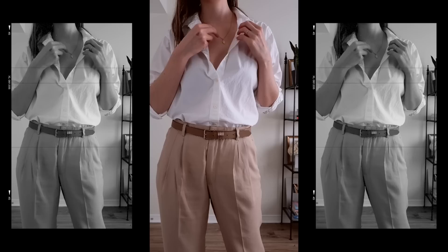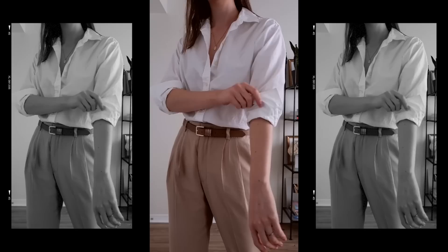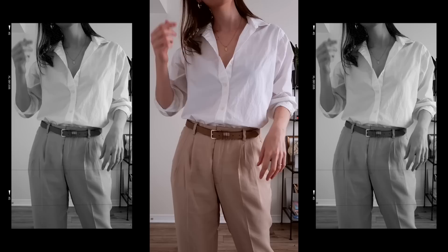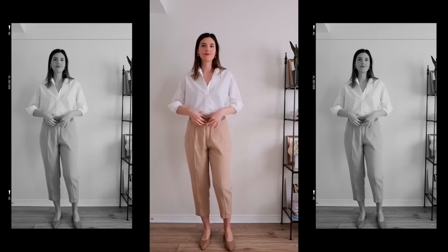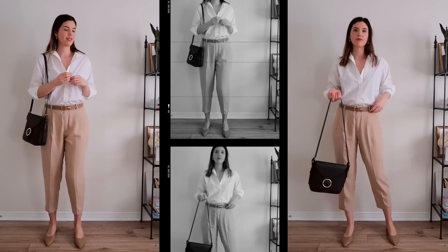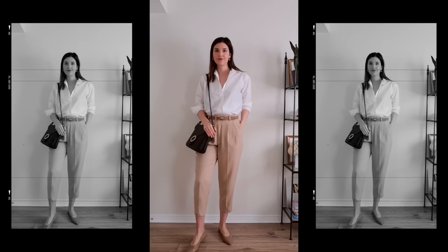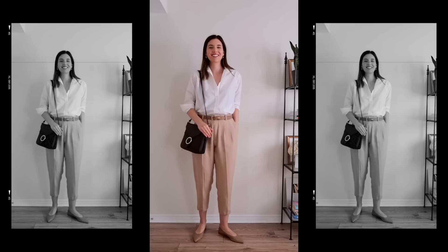Outfit number two is a pair of beige trousers paired with a white button-up blouse. When I think of French girl style, a clean crisp white button-up is essential. Leave a couple of buttons undone at the top and roughly roll up the sleeves — it gives that thrown-together vibe like you're not trying too hard. I added a brown belt to keep within the color tones and add a nice waist detail. For footwear, nude flats matched the tones perfectly, and I added a black handbag for a bit of contrast. All the basics and neutrals really look great together.